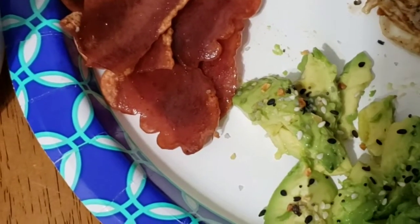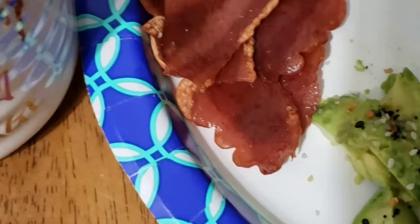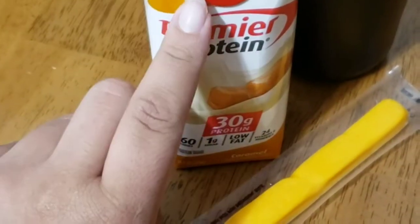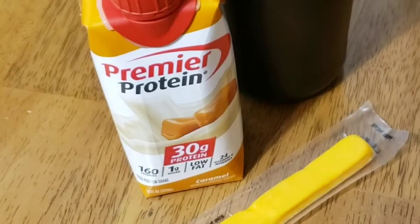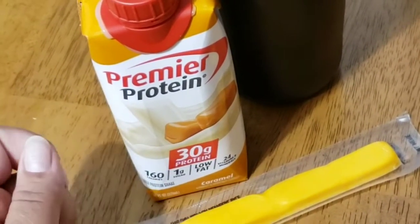I'm also going to show you my lunch since I work at a daycare and really can't show you there. I'm going to get three shots of espresso and pour this Premier Protein over it for lunch, and also have this string cheese. The string cheese is 80 calories, the Premier Protein is 160 — together that's 240 calories.